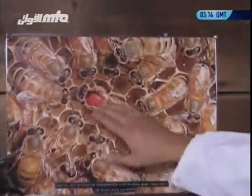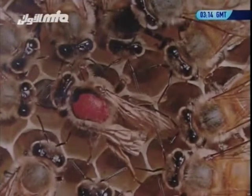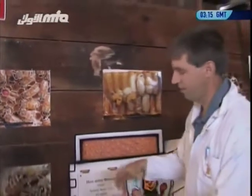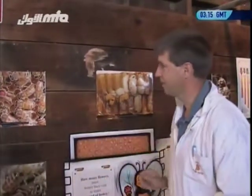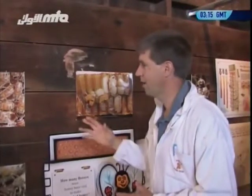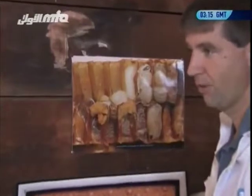Some people think the queen hatches out with a red spot, but it actually doesn't — the beekeeper puts a mark on it, so it's very easy to spot when pulling the frames out. The beekeeper can also tell what year the queen was hatched. If he marks it this year and next year the queen in the hive doesn't have a red mark, then he knows they've changed queens while he wasn't looking.